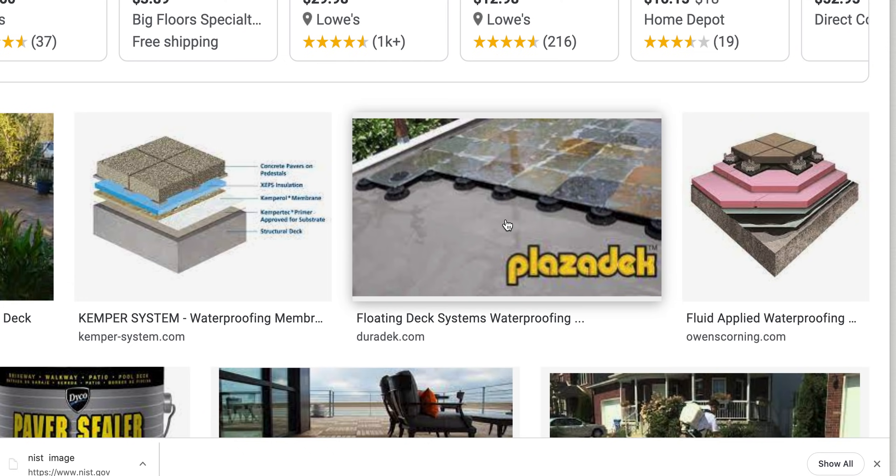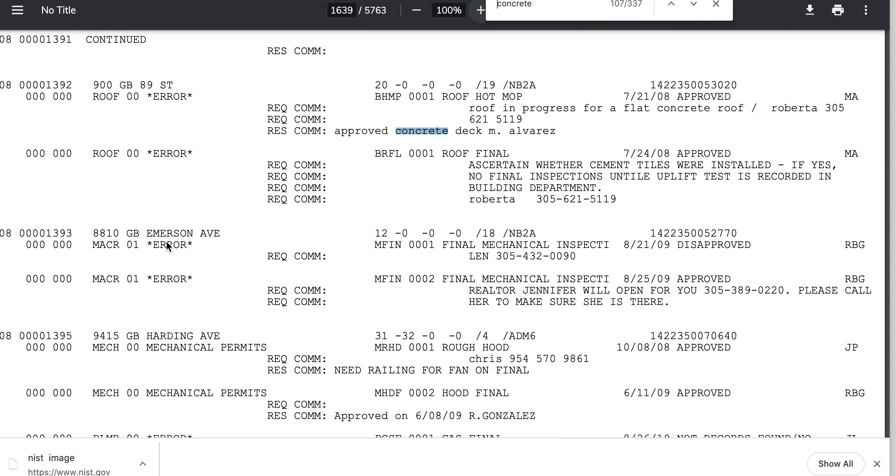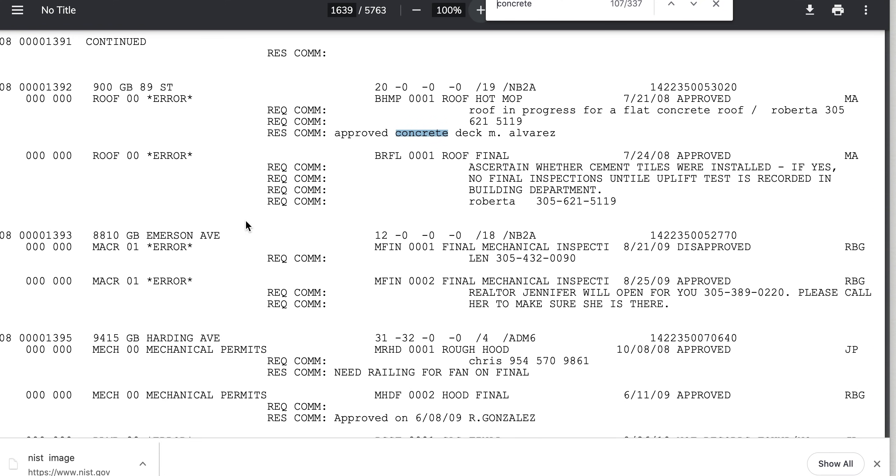If they authorized the stone pavers, let's do some extrapolation. They make you pull a permit for everything. So back to this — he blamed the original engineer for not sloping the deck. And they make you pull a permit for everything.